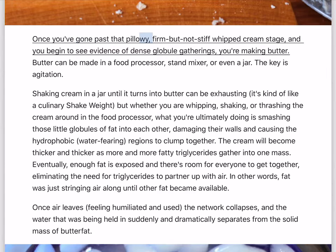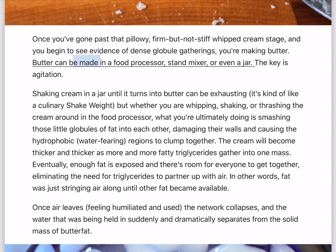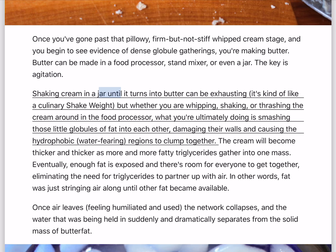Butter. Once you've gone past that pillowy, firm but not stiff whipped cream stage, and you begin to see evidence of dense globule gatherings, you're making butter. Butter can be made in a food processor, stand mixer, or even a jar — the key is agitation. Whether you are whipping, shaking, or thrashing the cream around in the food processor, what you're ultimately doing is smashing those little globules of fat into each other, damaging their walls and causing the hydrophobic, water-fearing regions to clump together.